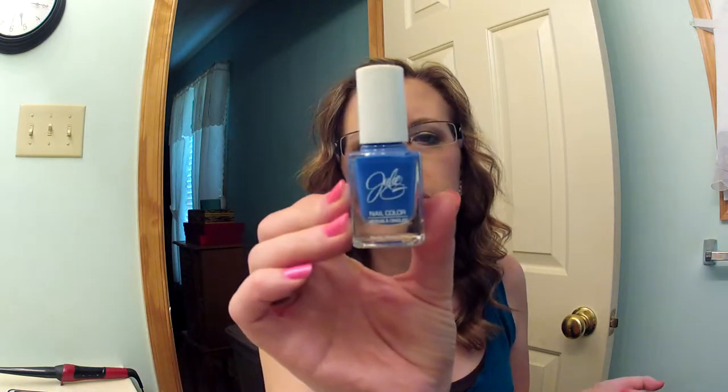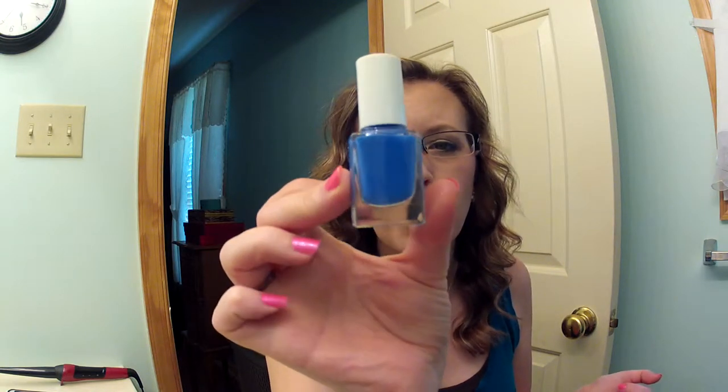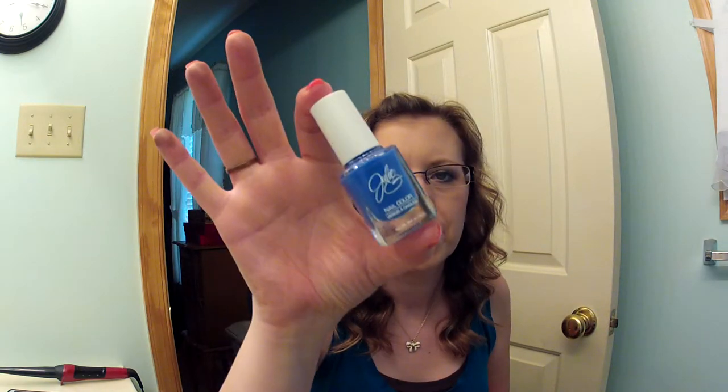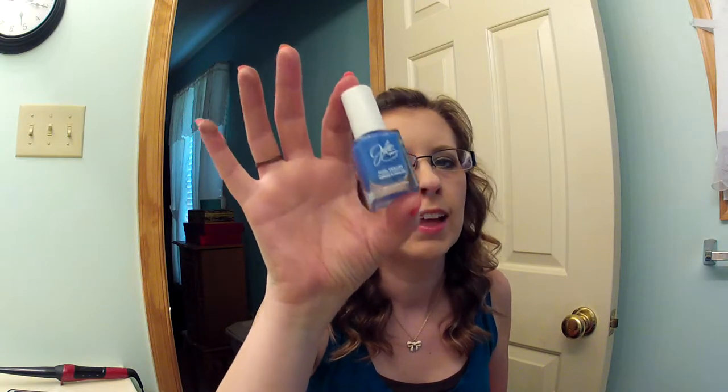And then I have what is hands down my favorite nail polish of this whole season — maybe the whole year. This Julie G Cabana Boy nail polish. It's like a blue with a purple undertone, and every time I wear it everybody asks what kind of polish I have on. You can get it for $3.99 at Rite Aid or on jessiesgirl.com. I love, love, love this nail polish. It is absolutely gorgeous.